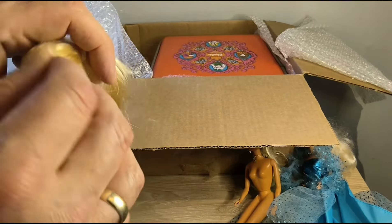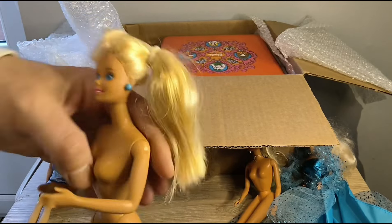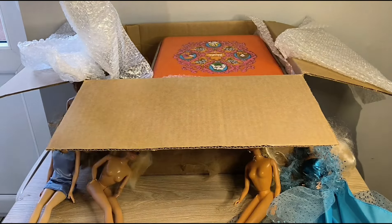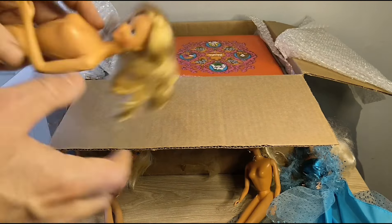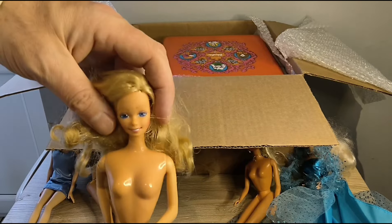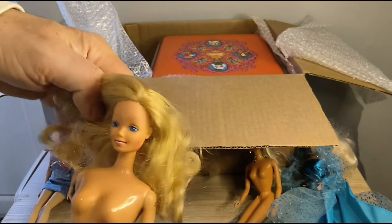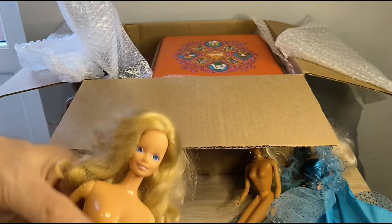And next we have — not sure who she is. I think she's another gift from Eddie; I don't recall ordering her. I have no idea who she is. Loving the blush, really love that hair colour as well.